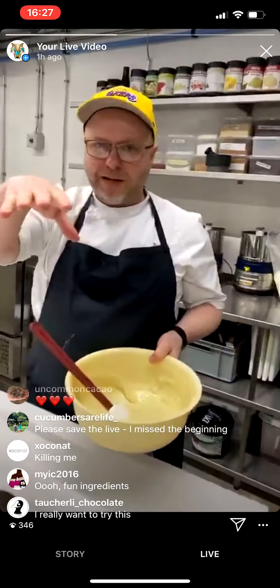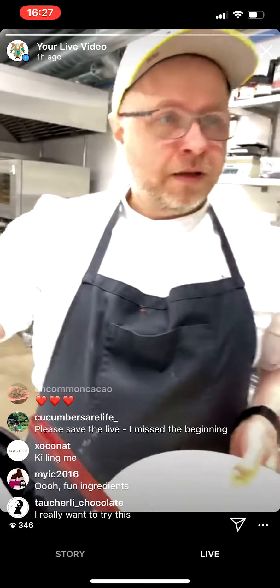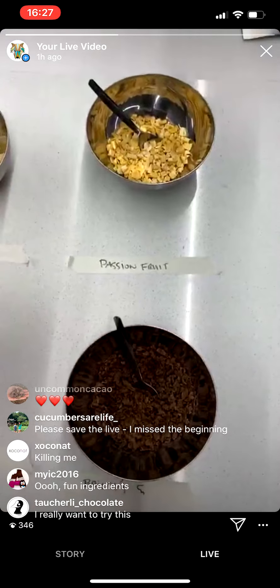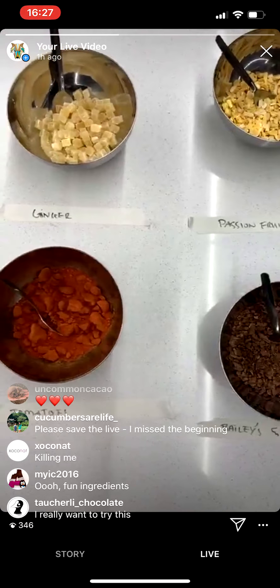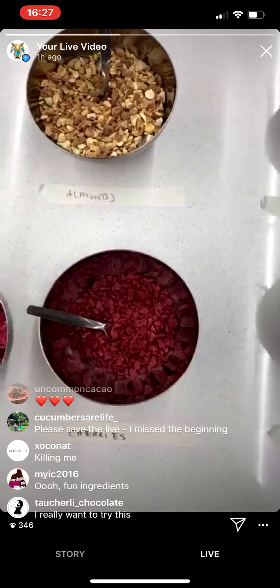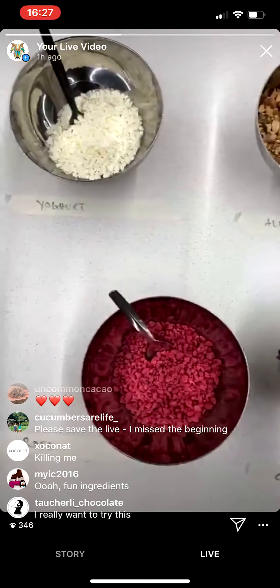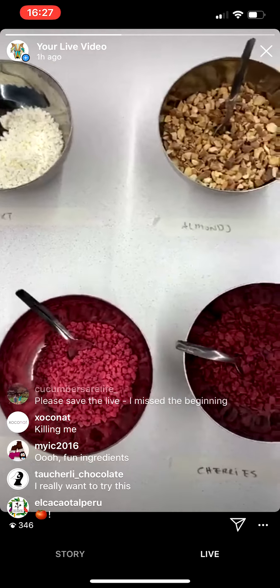So you guys can write in if you have an idea about chocolate — what kind of mixes you want to see. I'm going to finish tempering this one, and while I'm doing that you can throw in some suggestions. We've got limes, ginger, passion fruit, Baileys, single almond, tomato powder — that's kind of interesting — cherries and oats, and a little bit of yogurt. If you have any ideas, let me know and we'll see if we have time to make it.